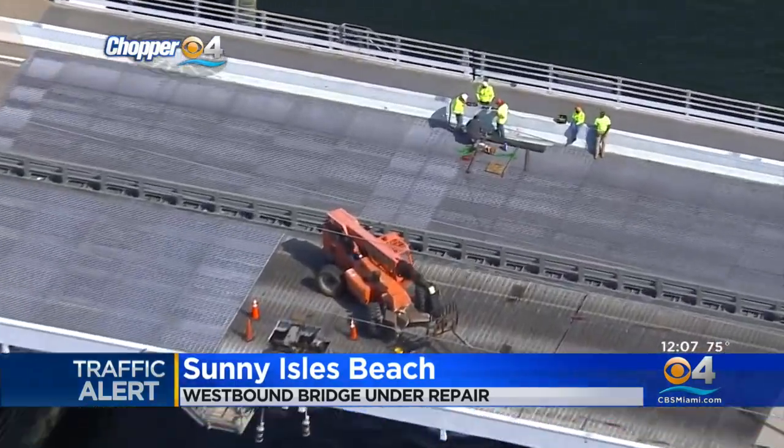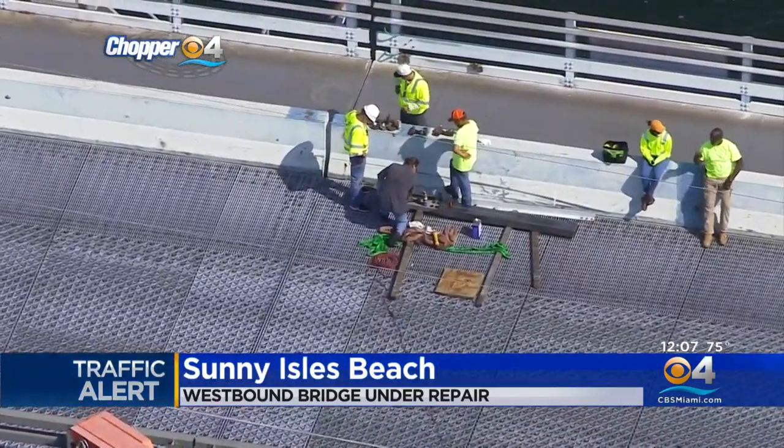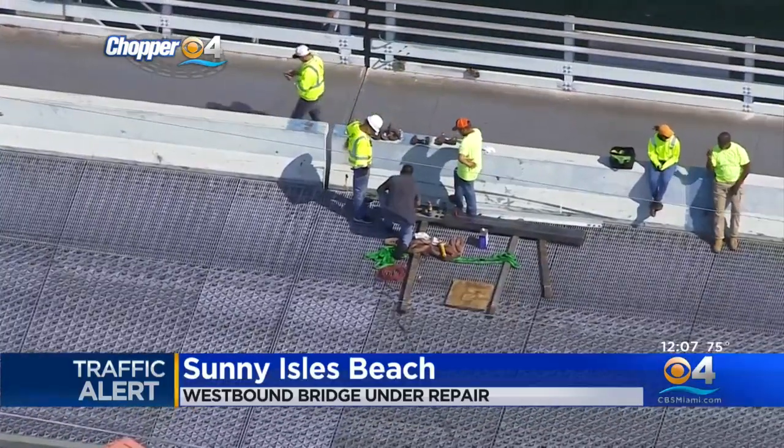Officials say the repair to the bridge will take several hours. Drivers should instead take the William Lehman Causeway to the north or the Broad Causeway to the south.